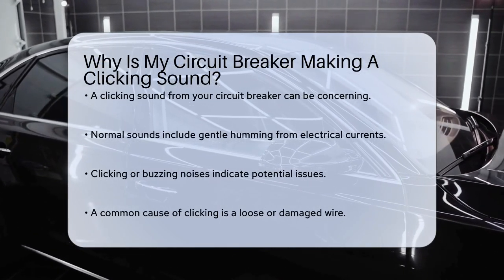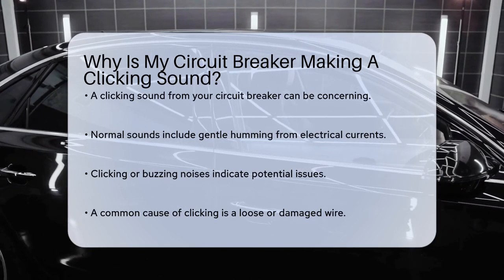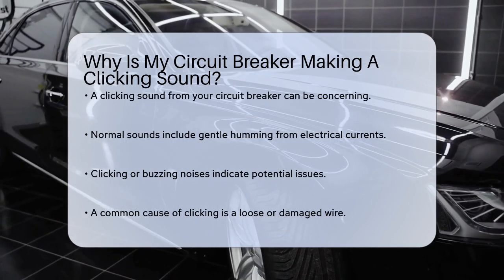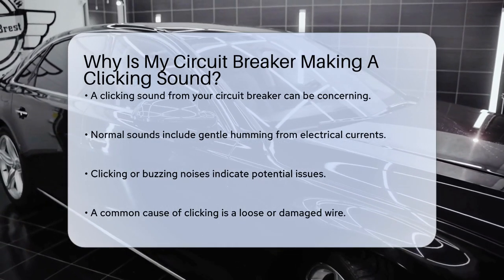First, it's important to distinguish between normal and abnormal sounds. A gentle humming noise from your circuit breaker is usually nothing to worry about — it's just the vibration of the electrical currents. However, a clicking or buzzing sound is a different story.